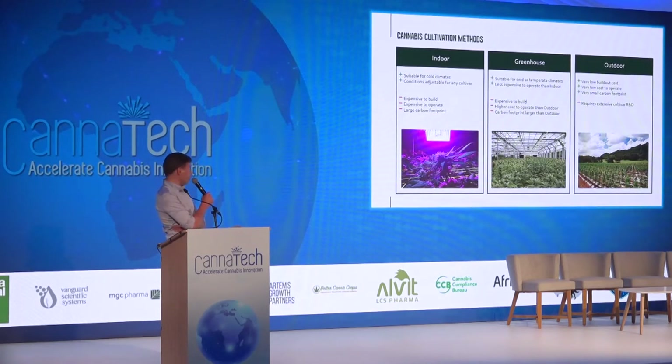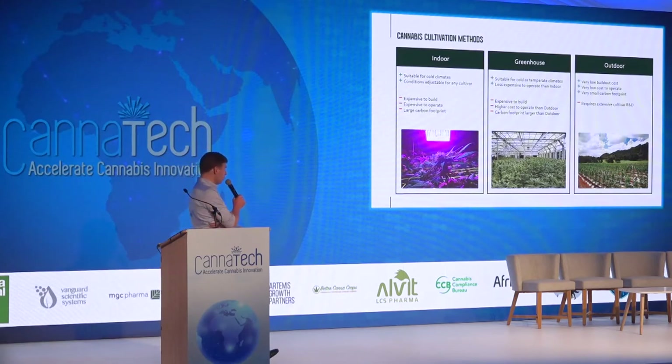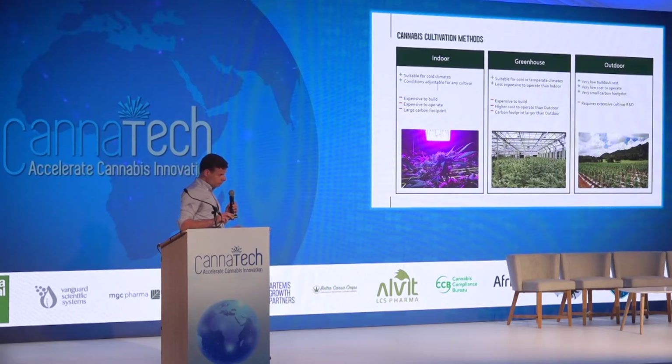Another method used to cultivate cannabis is greenhouses. Again, that's something mostly done in cold and temperate climates. Some of the cannabis greenhouses — I find the numbers mind-boggling — there are cannabis greenhouses in Canada that are in excess of 1.5 million square feet in size, and some of them have price tags over 150 million US dollars. Our preferred method of cultivation is and has always been outdoor. We believe that indoor and greenhouse cultivation produce some very aesthetically pleasing cannabis flower, but we're actually able to get the highest yield at the lowest cost, the most interesting terpene profiles, and I would argue the highest quality cannabis from outdoor cultivation in the plant's natural habitat.